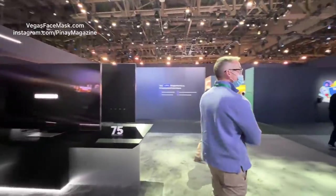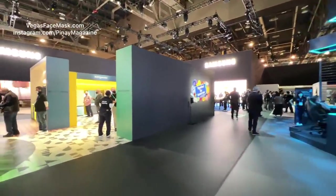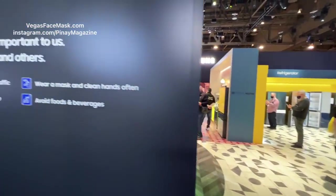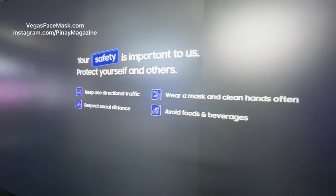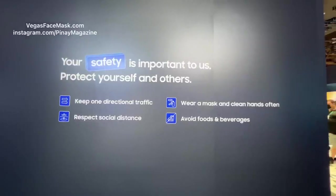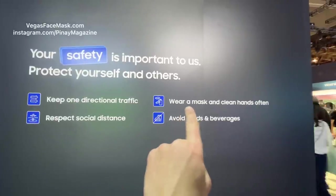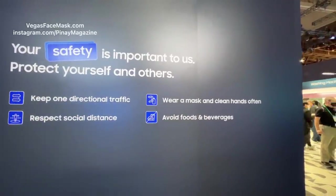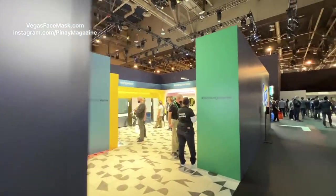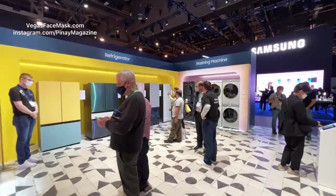If you don't know where we are, we're at the Consumer Electronics Show 2022 in Samsung City right now. Your safety is important to us — keep one direction to traffic; no one's doing that, everybody's doing whatever. I swear to you, there is nobody not wearing a mask in here. Avoid foods and beverages, but the food court's wide open. We're going to look at some Android phones — the only place to really see them is here. Nobody else has Android phones. This isn't Mobile World Congress; that's a show that happens in Europe.